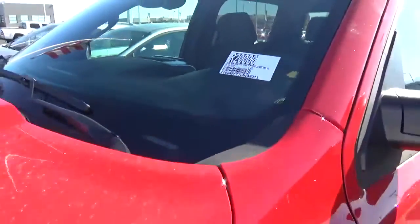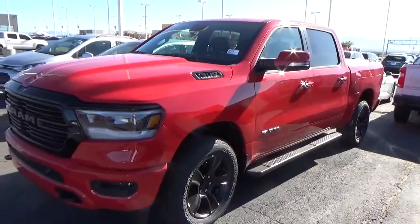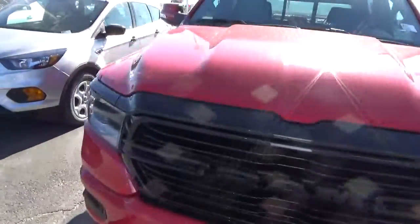Just wanted to give you a quick shot of the vehicle that you saw online. This is a 2020 RAM 1500 with the Hemi 5.7 — it's got a lot of added features to it.